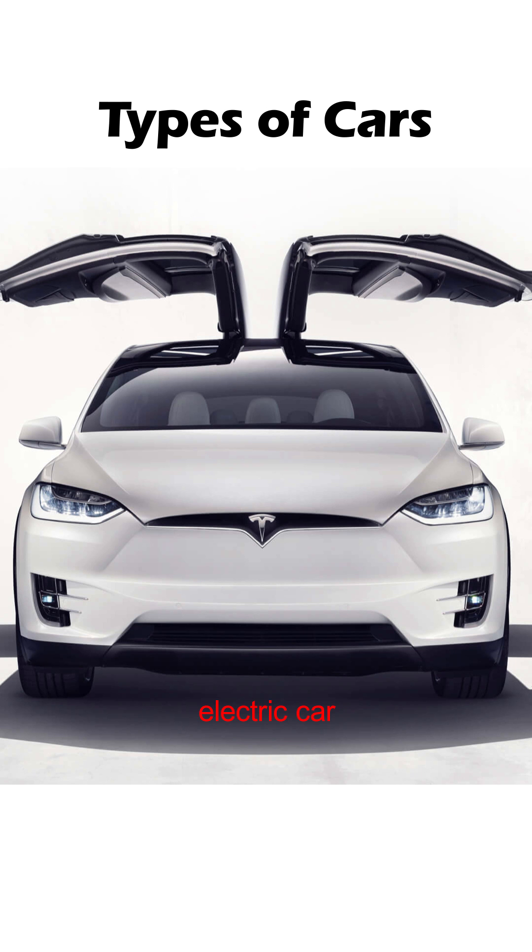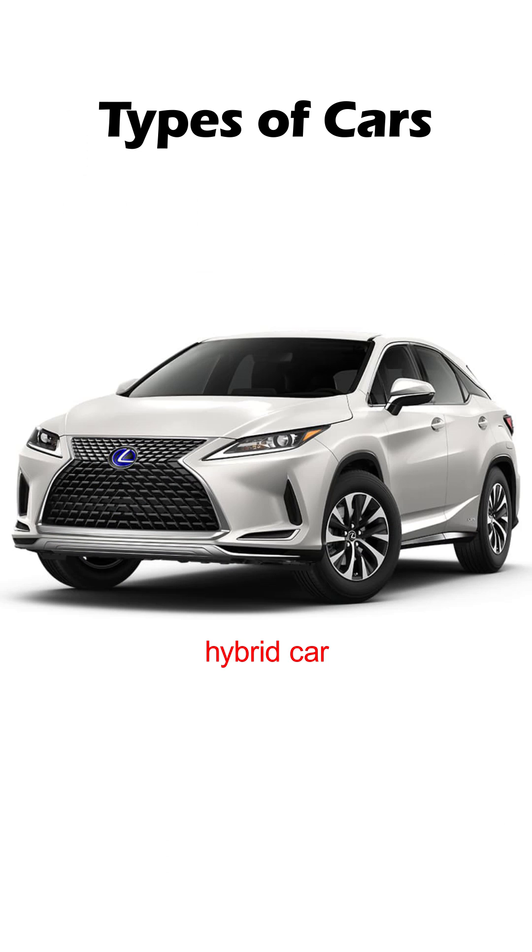An electric car runs on electric power that is stored in a battery. Almost all car manufacturers are making electric cars these days. A hybrid car has both an electric engine and a gasoline or petrol engine.